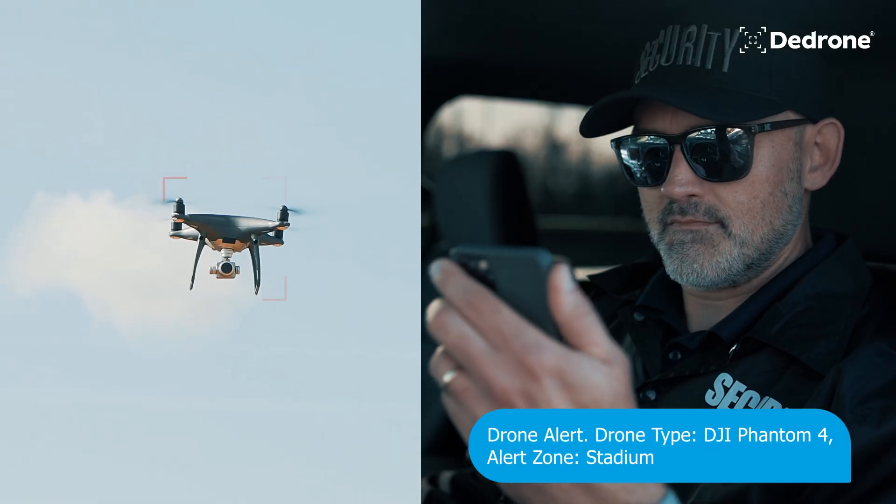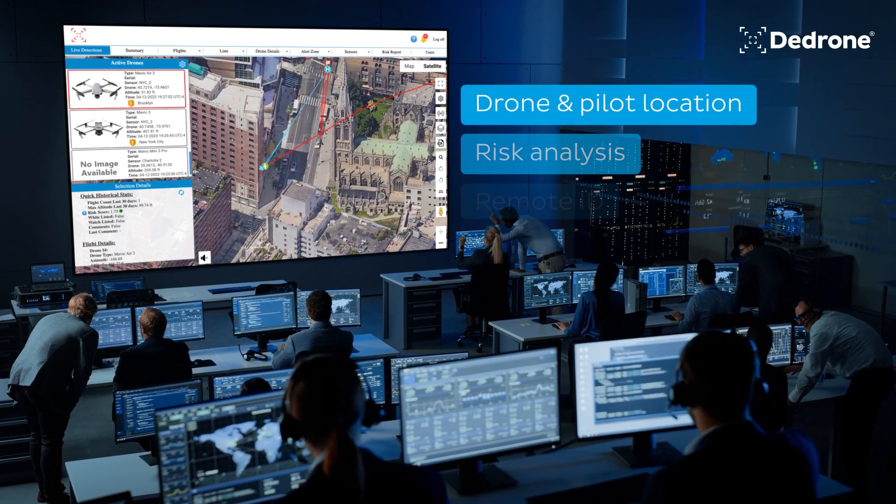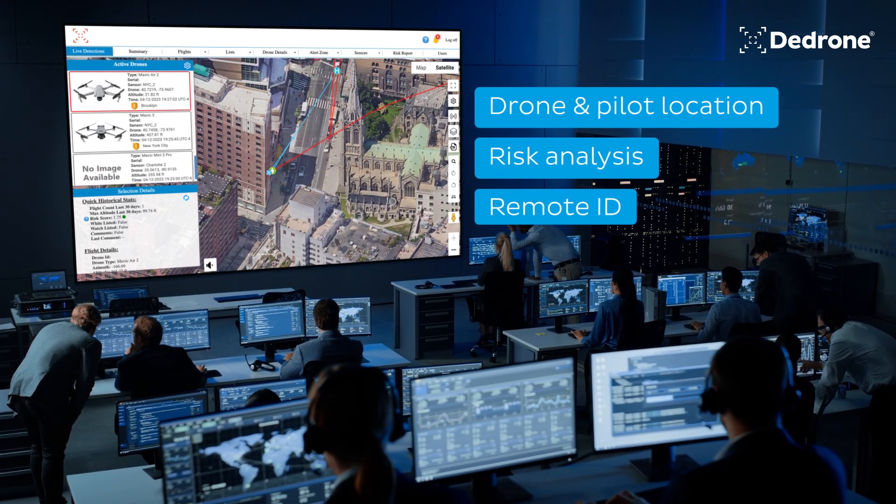Receive text and email notifications the moment a drone enters your alert zone. View comprehensive drone details, including drone and pilot location, risk analysis, and remote ID.